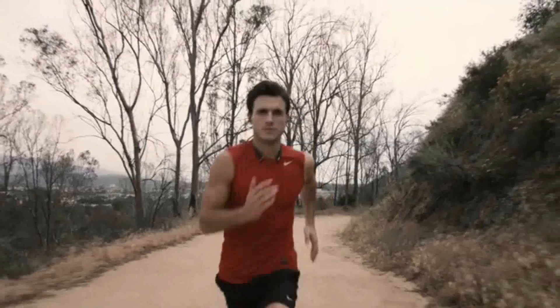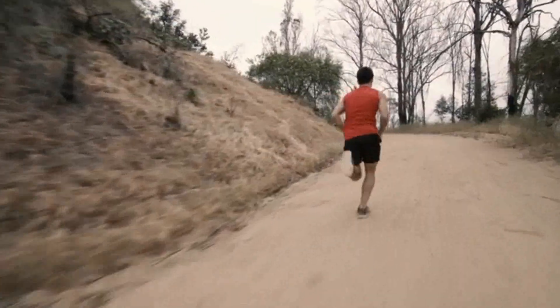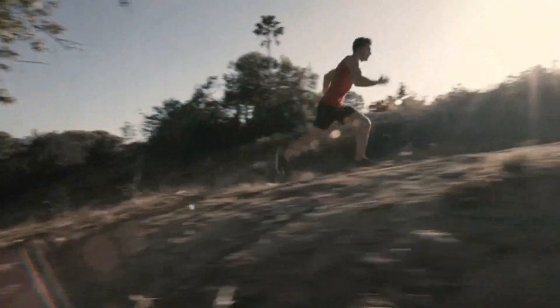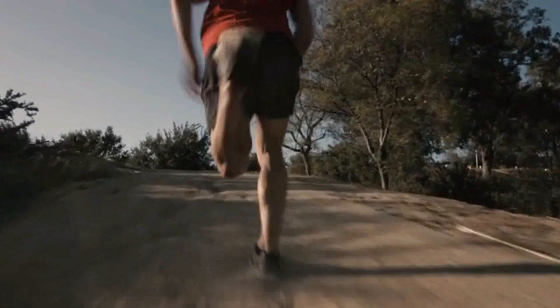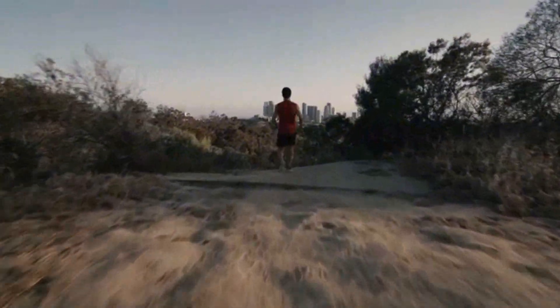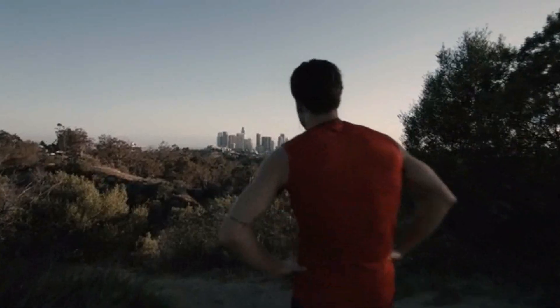Hey, focus. You're almost there, and you're close to setting a new personal best. Now hit the gas. Give me everything you've got. Go, go, go, go. Yeah. Now that's what I'm talking about. New personal best. How's it feel, champ?